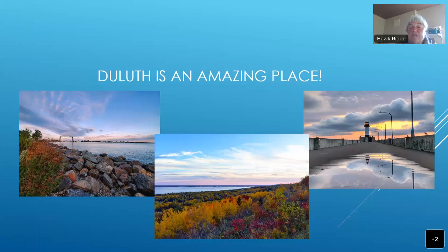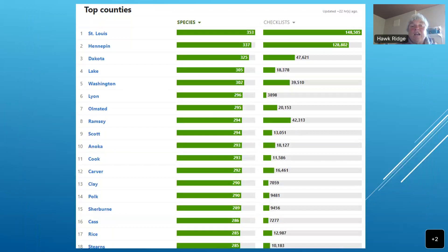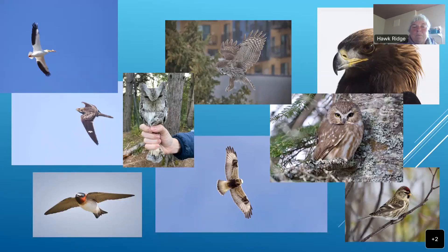Duluth as a whole is an amazing place — that big lake does a lot for us. St. Louis County, where Duluth is, always ranks at the top of the eBird county checklist in Minnesota. Right now, 353 species of birds have been seen in St. Louis County, more than almost 20 more than Hennepin, Dakota, or any of the other high ones. Duluth is a 365-days-a-year place to see cool birds.